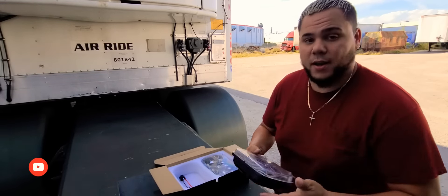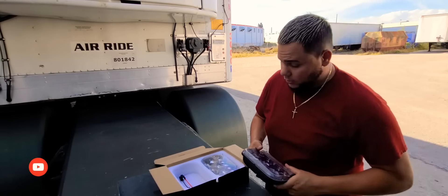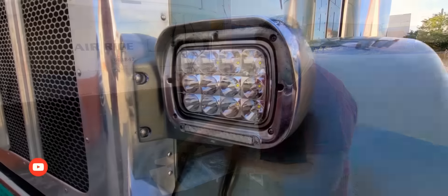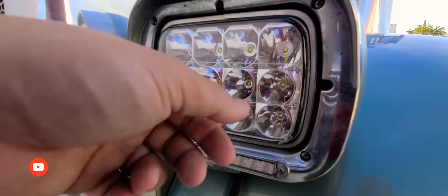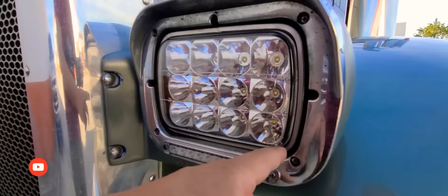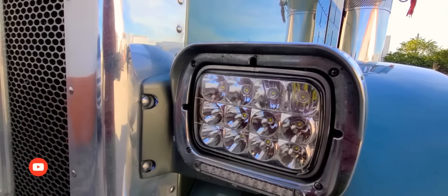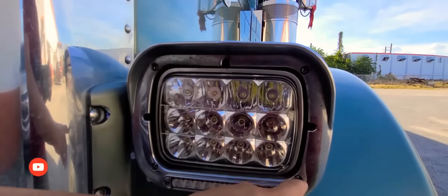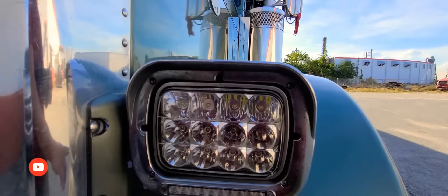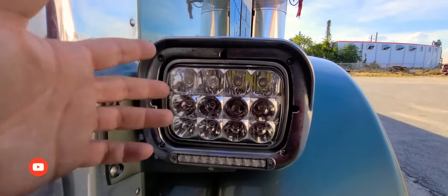These things feel amazing, they look amazing. Let's install them and wait until it gets dark so I can show you how they illuminate the night. It's funny because I actually have a cracked light that just happened about a week ago — I guess a rock hit it and busted my light. So let's start taking this apart — there are a few bolts here, I'm not sure if the housing comes out with them or if it's just these four bolts.